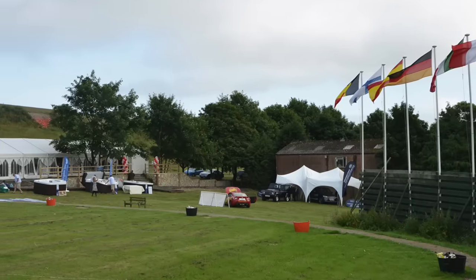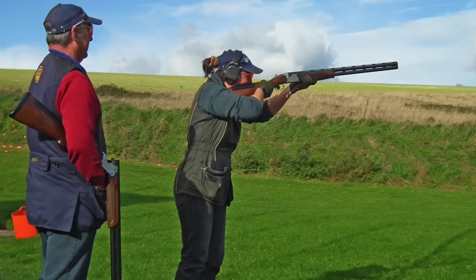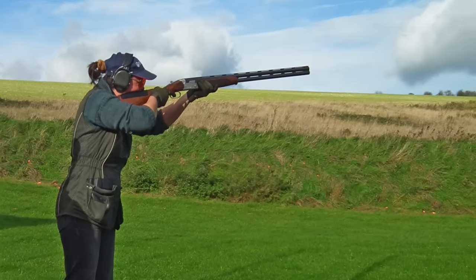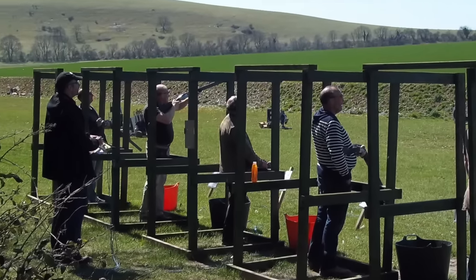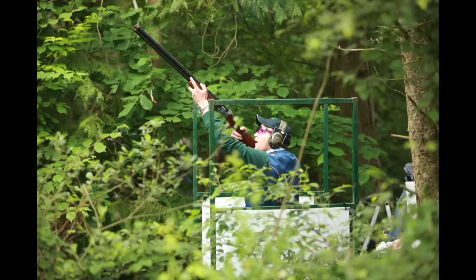Southdown is the nation's favourite shooting ground. The West Sussex ground had finished runner-up in Clay Shooting Magazine's annual poll for the last two years, but this year it finally went one better to take the top spot. Ochterhouse in Scotland came second, with the South West Shooting School in third place. Grab a copy of the January issue of Clay Shooting to see the full results.